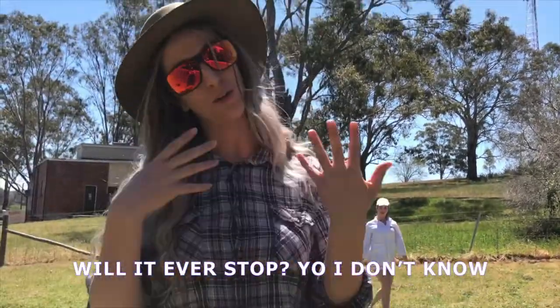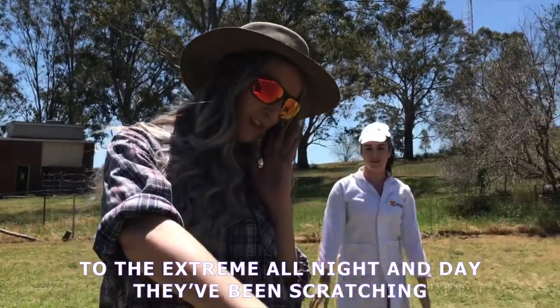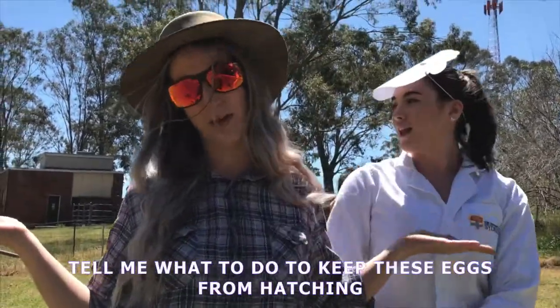Will it ever stop? Yo, I don't know. All I know is they've got to go — to the extreme all night and day they've been scratching. Tell me what to do to keep these eggs from hatching.